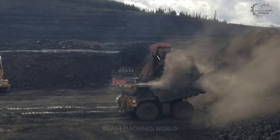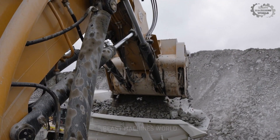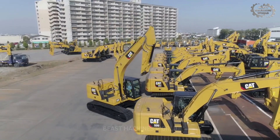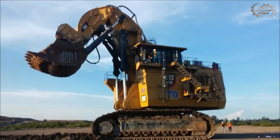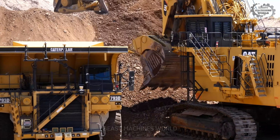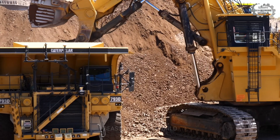At number three we have the Caterpillar 6090 FS — a mining excavator so massive and powerful it redefines what heavy-duty really means. Caterpillar has been an industry leader for over a century, but with the 6090 FS they weren't just building an excavator — they were creating a mining powerhouse. This machine weighs a staggering 1,102 metric tons, more than a fully loaded Airbus A380, and its bucket holds 52 cubic meters — enough to haul 85 tons, equivalent to 15 full-grown African elephants in one lift.